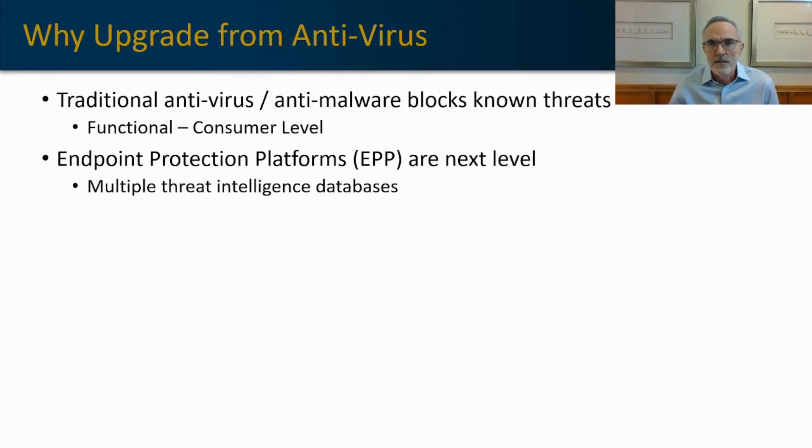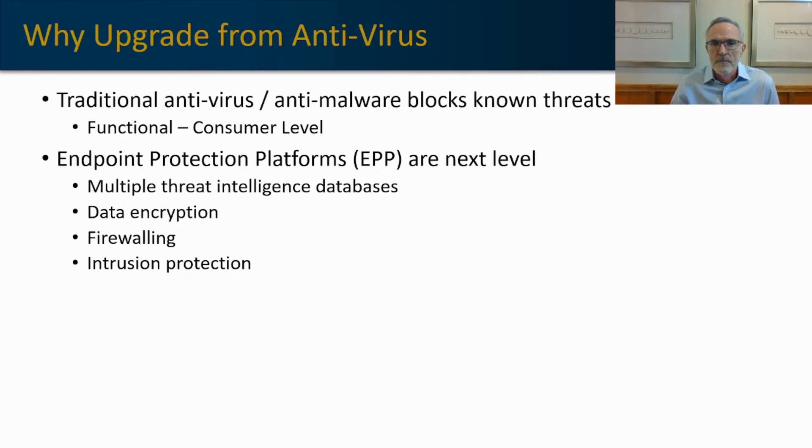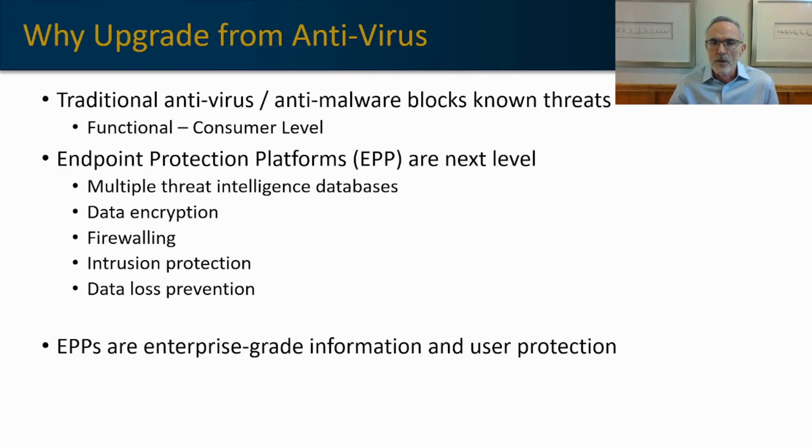It will have access to multiple threat intelligence databases. It will encrypt data on the endpoint. It will provide individual personal firewalling. Intrusion detection will also be available, and it will include data loss prevention. These components elevate traditional antivirus and anti-malware services to an enterprise-grade information and user protection platform.